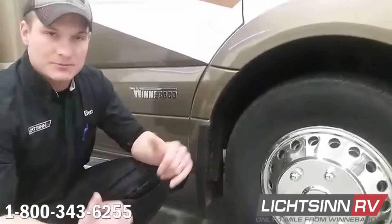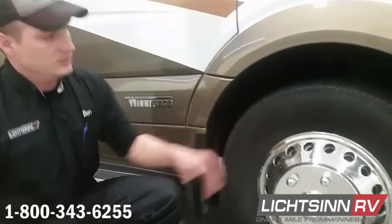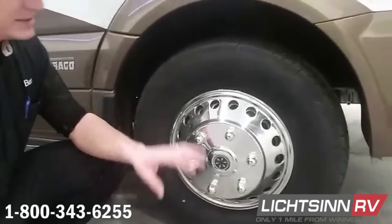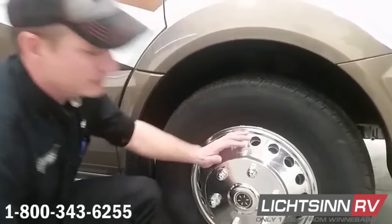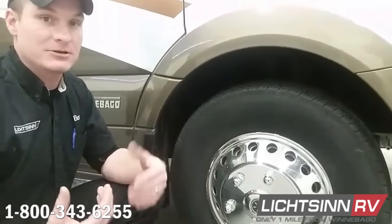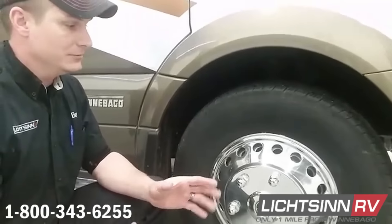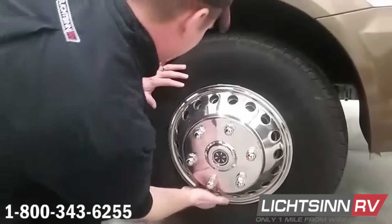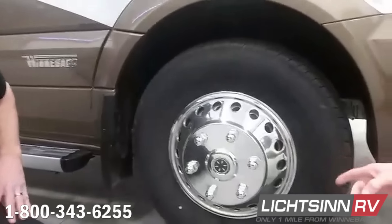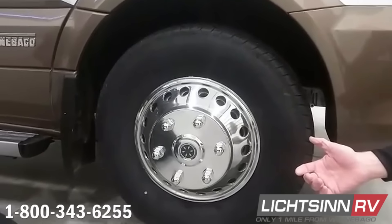The rear tires are a little different — we have to pop the hubcap off if we don't have valve stems. If you do add valve stems, you can do front valve stems too, which gets it out a little further. Anytime we add TPMS — tire pressure monitoring system — or any tire minders, we have to have them on a metal valve stem. TPMS gives you real-time readouts on tire pressure on all six wheels and also your dinghy towed vehicle.